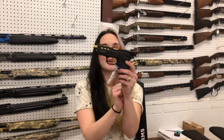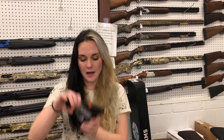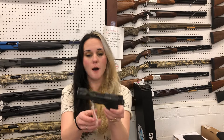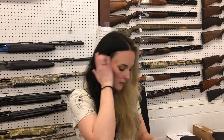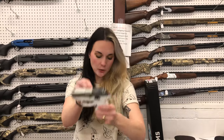Smith & Wesson Shield EZ Performance Center in gold in the 380 — $495. I also have those in the standard all-black for $405. Sig P365 Custom Works Spectre Comp — they are back. They've got the upgraded slide, upgraded trigger, cut for your optic, and the night sights. P938 Legions are also back in stock. SCCY CPX3 little 380s — I've got green, orange, and white all in stock at $215.